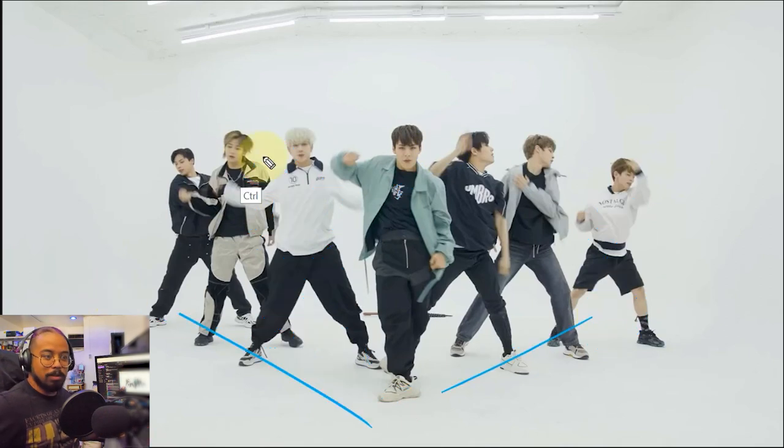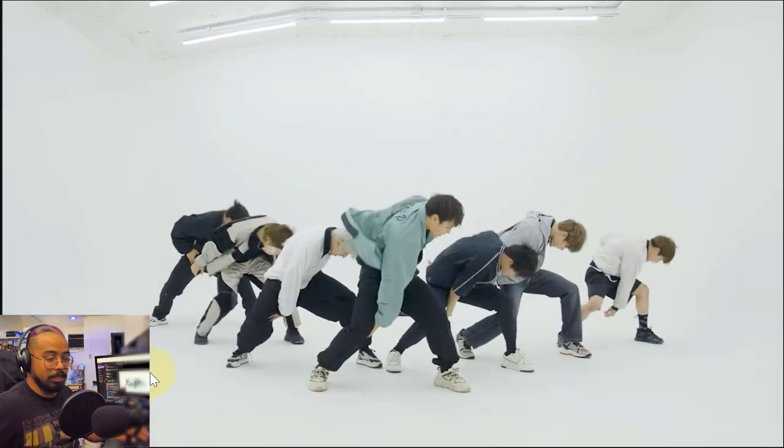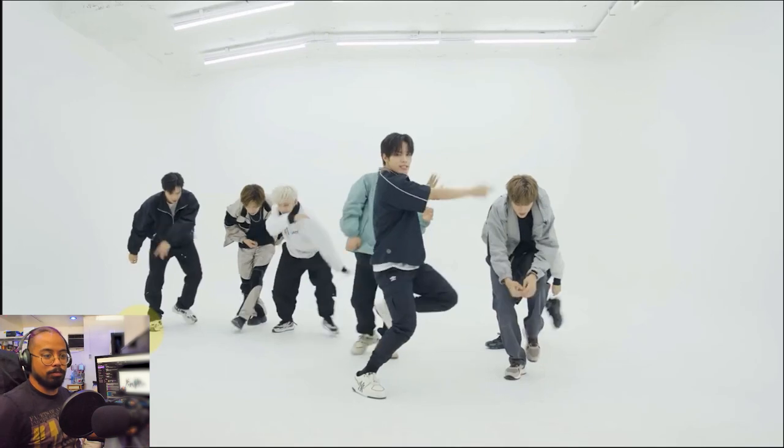Even though there's, again, perfect spacing and perfect timing — it's just a white backdrop with white shirts. It looks like they're invisible, because it's an upper body move right there.